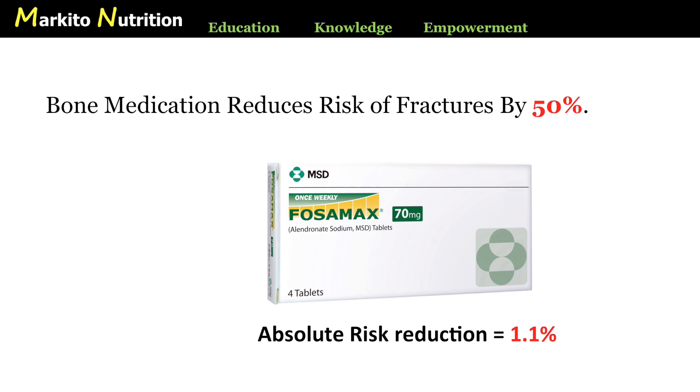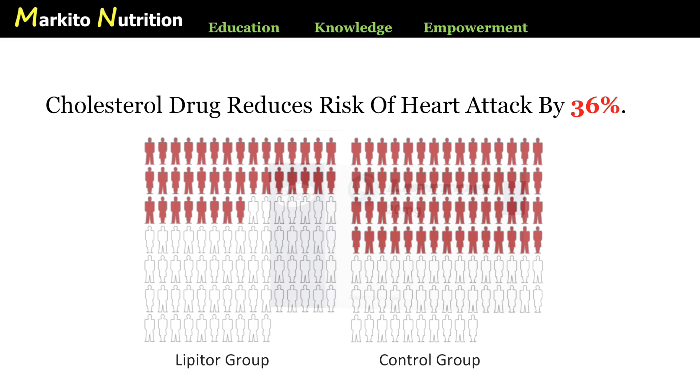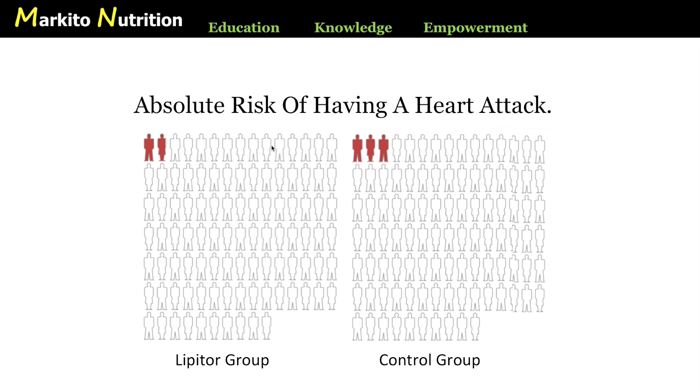The final example from the start of this video was the headline: cholesterol drug reduces risk of heart attack by 36%. This was advertised about the drug Lipitor. To explain the difference between the relative and absolute risk reductions in this study, Dr. Michael Eads created some excellent images. Here is the first image showing the 36% relative risk reduction — the Lipitor group is on the left and the control group on the right. And here is a second image showing the absolute risk reduction. Once again, the medication isn't as effective as advertised — far from it.